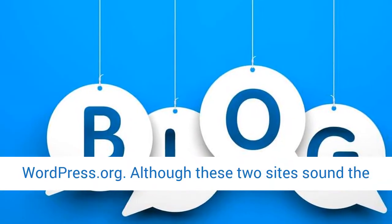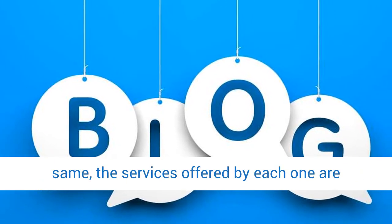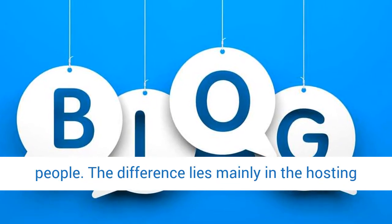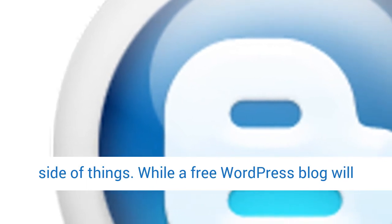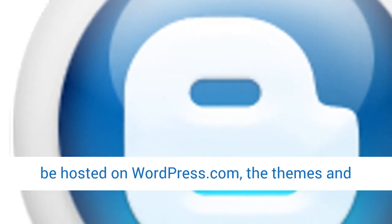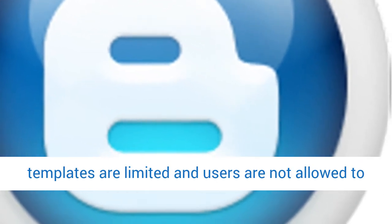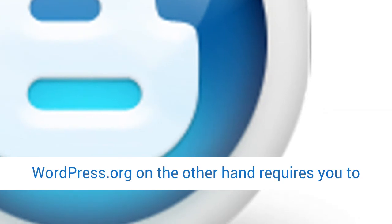A note about WordPress.com and WordPress.org: although these two sites sound the same, the services offered by each one are different and this often causes confusion for people. The difference lies mainly in the hosting side of things. While a free WordPress blog will be hosted on WordPress.com, the themes and templates are limited, and users are not allowed to include advertising or affiliate links.